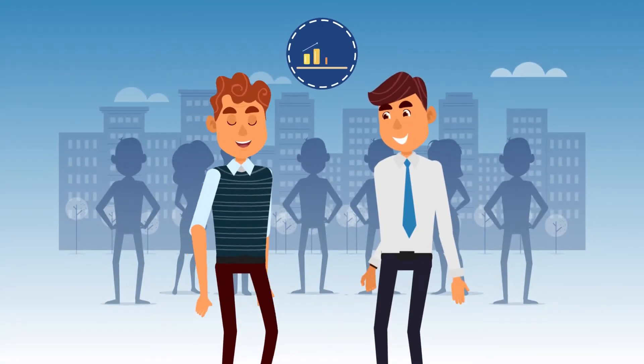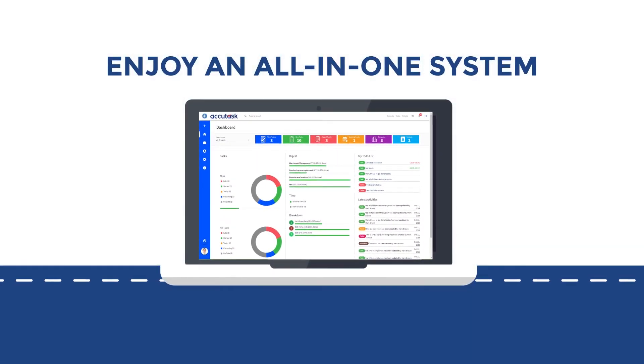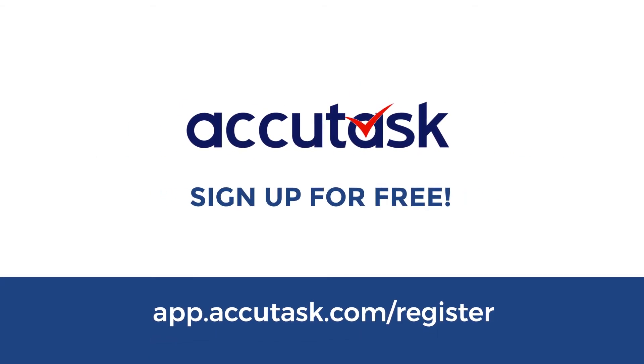Now, Bill has happier clients and a lot more profit. Enjoy an all-in-one system built with you in mind. Try AcuTask today. Sign up for free.